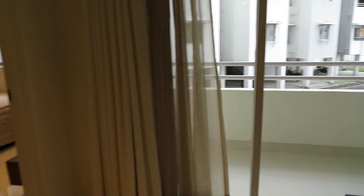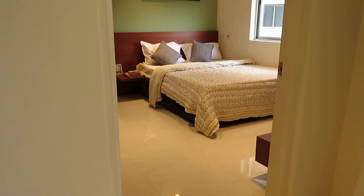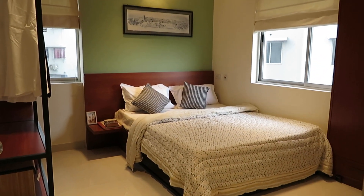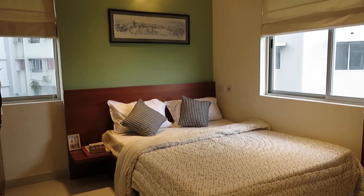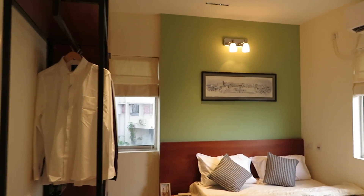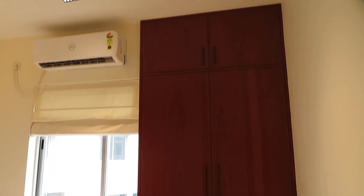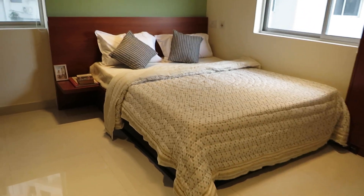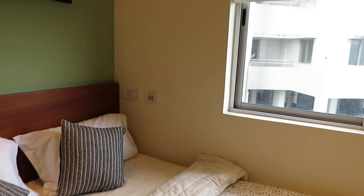Just beside that, this is the first bedroom. Come inside the first bedroom. This first bedroom is having windows on both sides, with a king-size bed. And this is the wardrobe space. From this window you can also have a look of our existing complex.